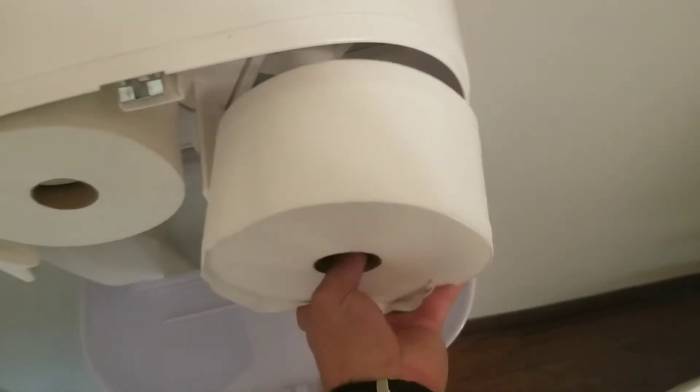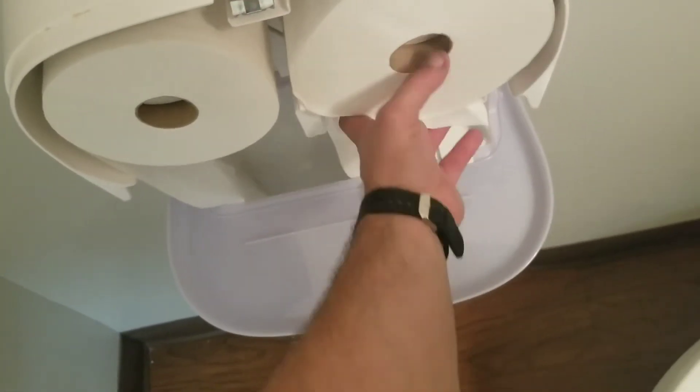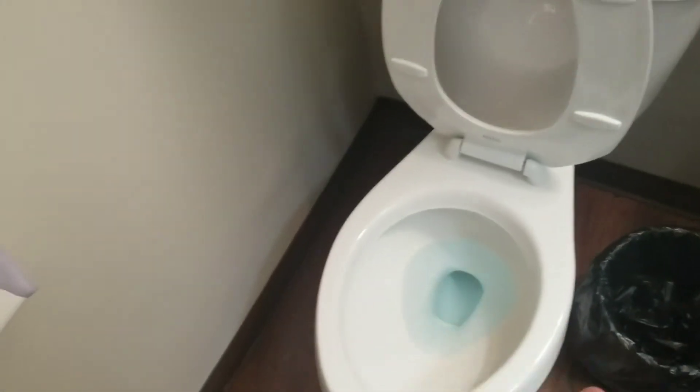So what I'm doing is just going through the bathrooms here, stocking them up, making sure they're good and stocked with enough toilet paper. I checked and cleaned the bathrooms really good, and then I come back and check the toilet paper and paper towels. Once the paper towels is good on this one I'll open this one up and show it to you.